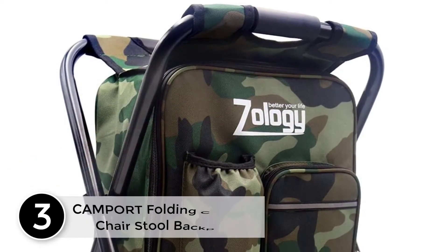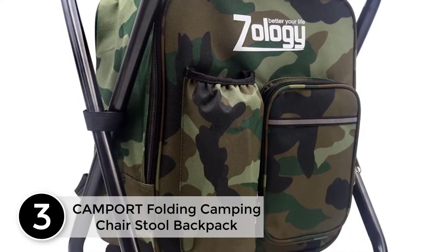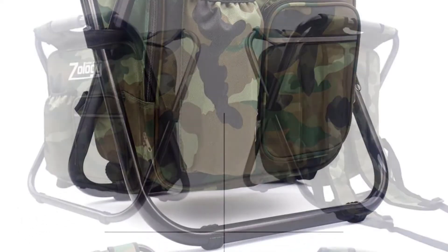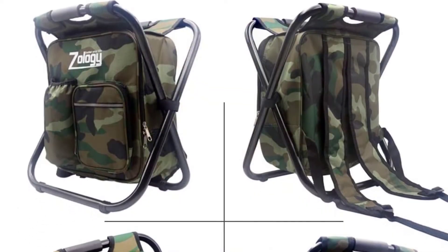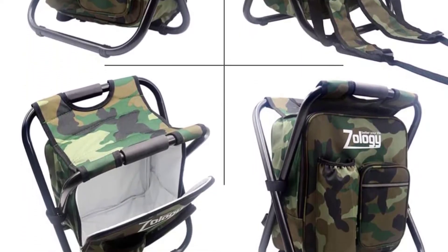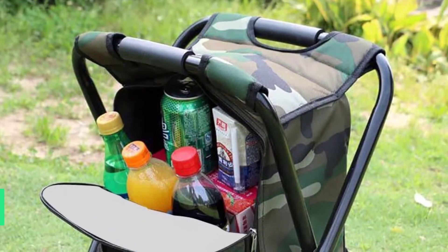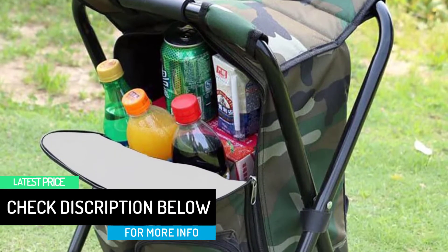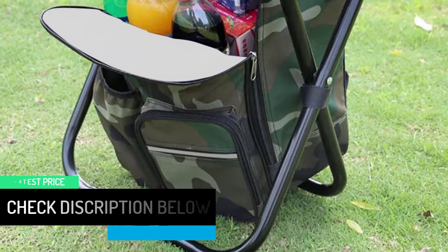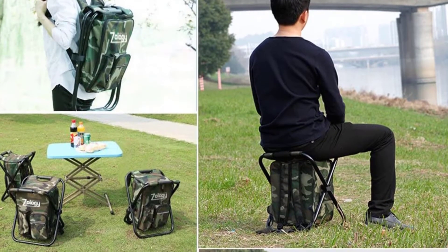At number 3: CAMPORT Folding Camping Chair Stool Backpack. The weight of this product is merely 3.31 pounds and it would be suitable to carry it like a backpack. It has an adjustable strap that would allow you to adjust it as per your needs. The comfortable cushion and solid construction would allow you to use it with peace of mind. The weight bearing capacity is 330 pounds. It has an ergonomic design and the steel frame is powder-coated. It would be suitable for outdoor use such as hiking, fishing, camping, and so much more.